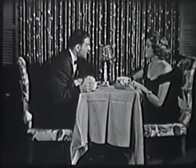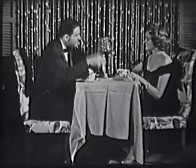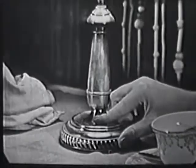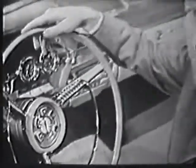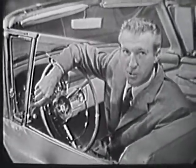You just turn a key on the dashboard and the trunk opens electric. Here's how easy it is to drive. Can you flick that light switch? Why certainly, anyone can. Then you can drive the Edsel. That's right, driving the 1958 Edsel is as easy as flicking a light switch.